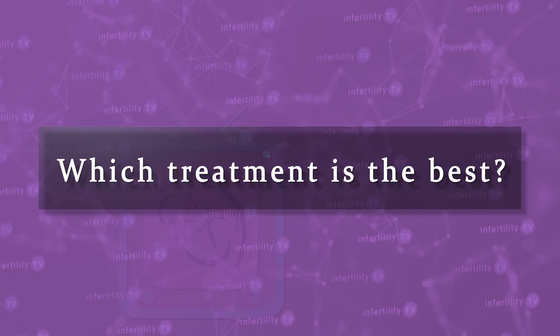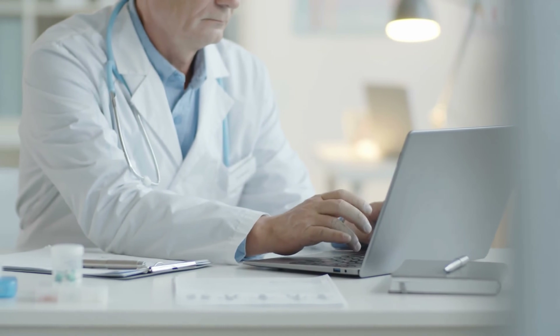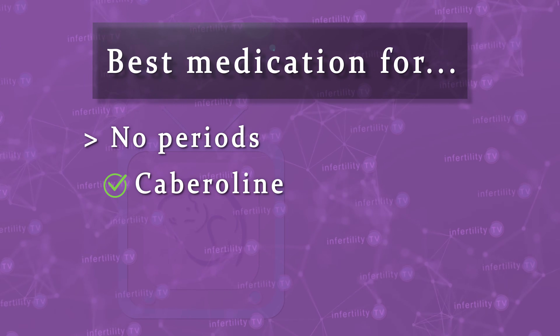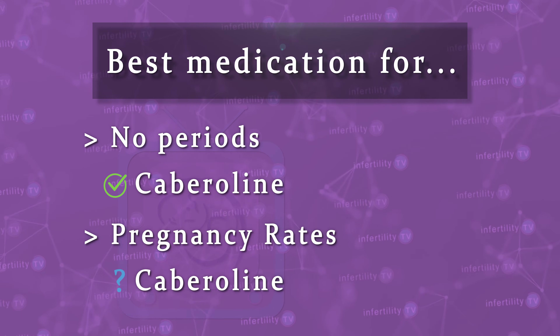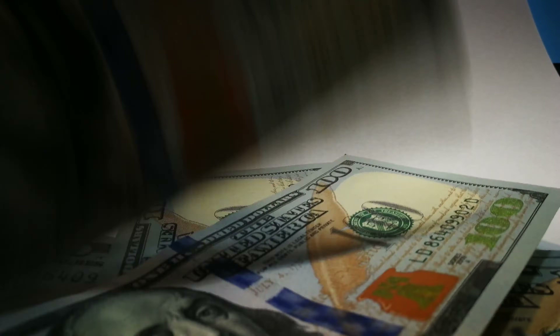Which treatment is the best? There was one study which compiled a number of studies comparing Bromocryptine and Cabergoline. They concluded, with a high degree of certainty, that Cabergoline was better for people who stopped having their periods because of high prolactin levels. As far as pregnancy rates, they also concluded that Cabergoline was better, but because the quality of the studies reviewed was not as good, that conclusion was somewhat less certain. One thing to keep in mind is that Cabergoline is a more expensive medication than Bromocryptine. For that reason, many physicians may opt to start with Bromocryptine and then switch to Cabergoline if the patient has persistent side effects or is unable to lower prolactin levels into the normal range.